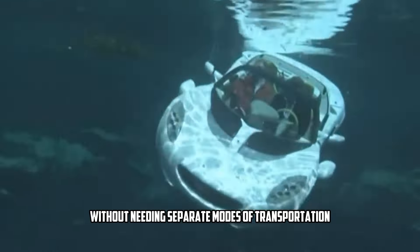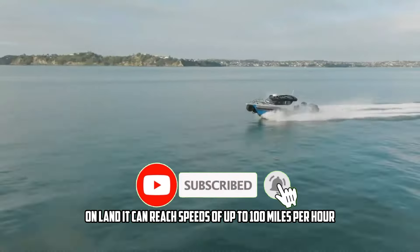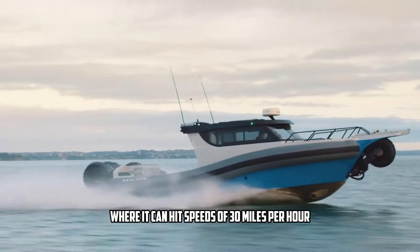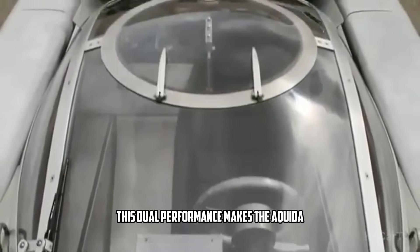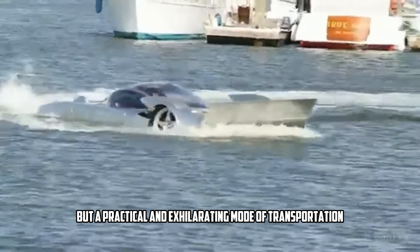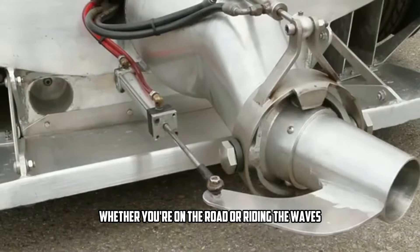While many amphibious vehicles sacrifice speed for versatility, the Aquata manages to excel in both areas. On land, it can reach speeds of up to 100 miles per hour, giving you the feel of a sports car. But the real magic happens on water, where it can hit speeds of 30 miles per hour, far surpassing most other amphibious vehicles. This dual performance makes the Aquata not just a novelty, but a practical and exhilarating mode of transportation, whether you're on the road or riding the waves.